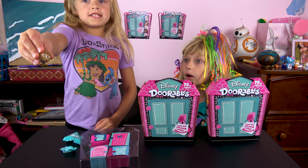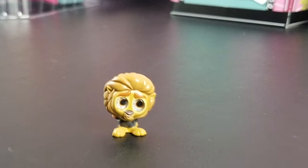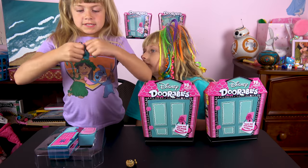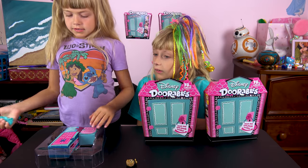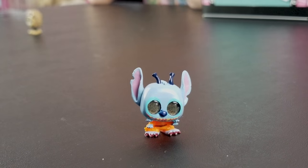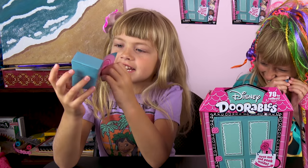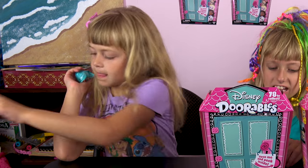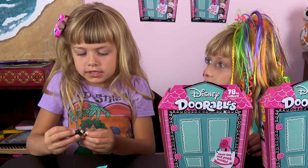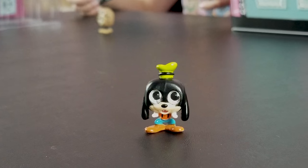Bella gets Mayor Lionheart — he does not appear to be fuzzy. Opening the next one... whoa, it's Stitch! Bella wanted Stitch and she got him! Opening another one — it's another Goofy. If you're wondering why we got another Goofy, check out the card link to our first Disney Doorables video.